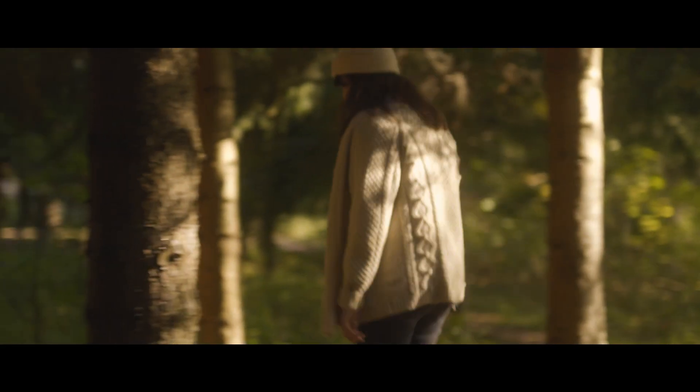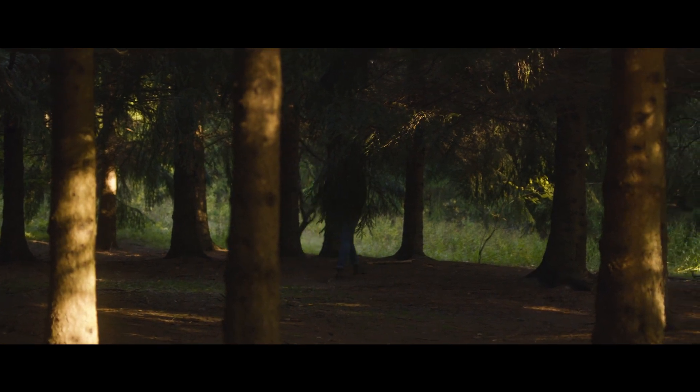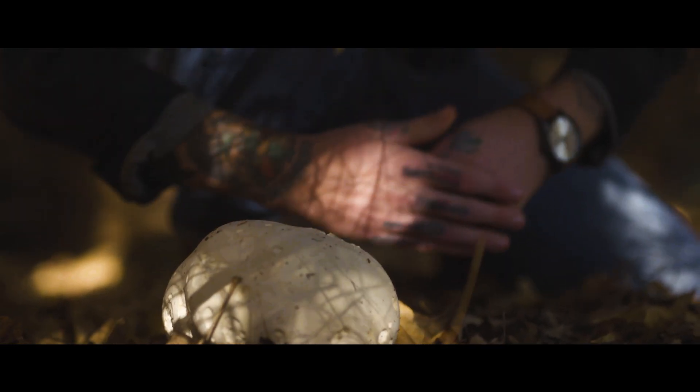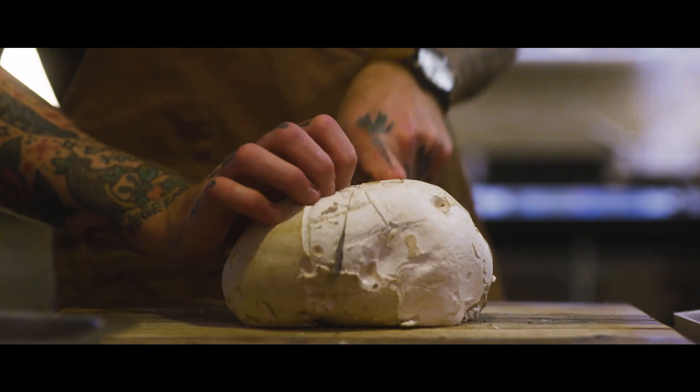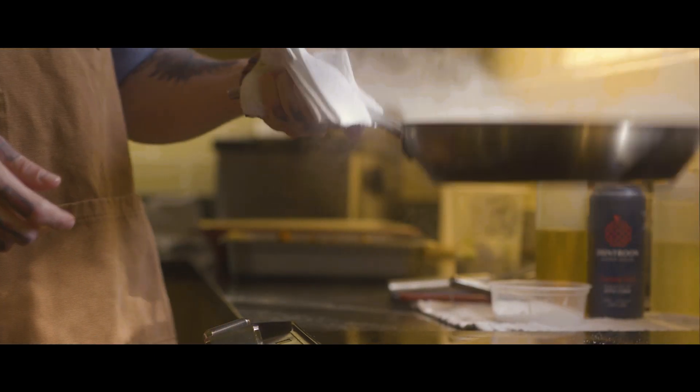Joel, where'd you go? Just over here. So this is a puffball mushroom. This one is fairly young. And then we'll peel this off, kind of cut it up, and fry it in some beautiful grass-fed butter tonight.